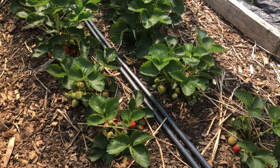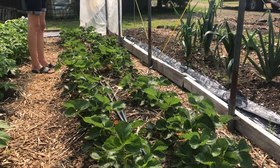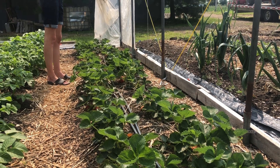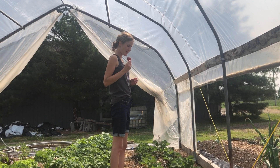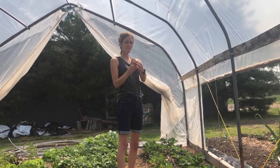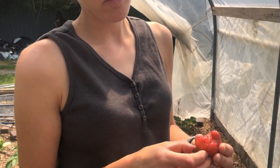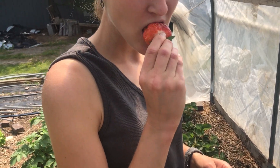Keep checking in for updates on the strawberries. Hopefully we'll have some to sell, but we'll just have to see how the next couple of weeks go. Haley is eating well and living well right now — she's eating that big juicy red strawberry. How do you eat a strawberry properly when you're outside? You've got to let the juice run down your chin!